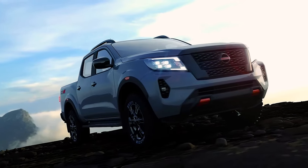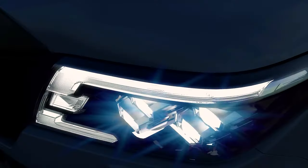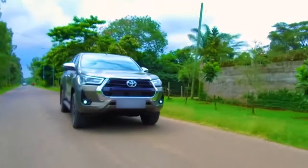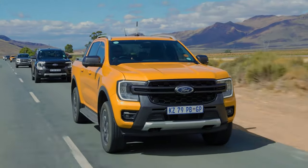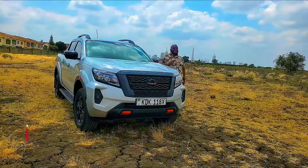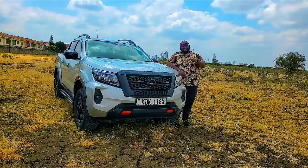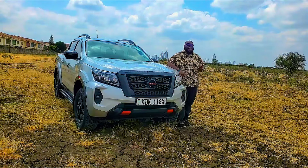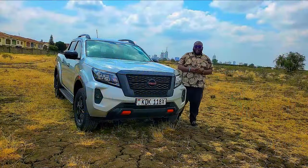In our ongoing series of determining the best value pickup in the market, we take a closer look at the all-new top-of-the-range Nissan Navara Pro 4X. The question is, will it manage to fight it out with the likes of the Toyota Hilux GR and the Ford Ranger Wildtruck? Let's find out. This is the key to the Nissan Navara's top-of-the-range spec, the Pro 4X, and its price starts from 9 million shillings.